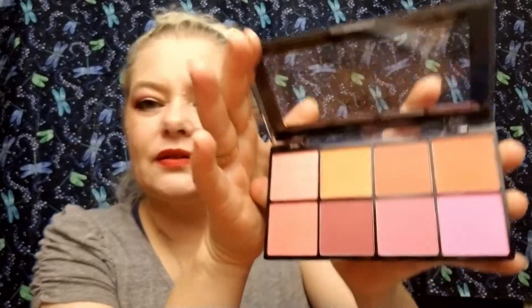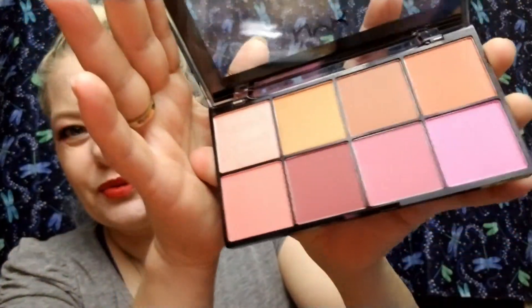Okay, these are the colors — very pretty colors. I don't think I've ever used a NYX blush before, so that's definitely going to be fun.